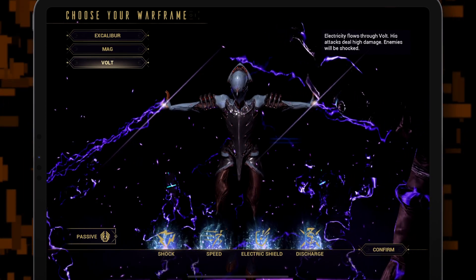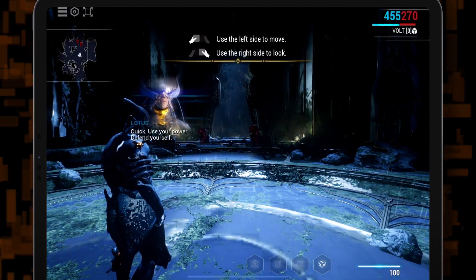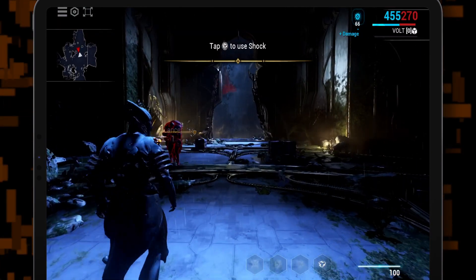The distinction is important because this version is not available on Android yet.